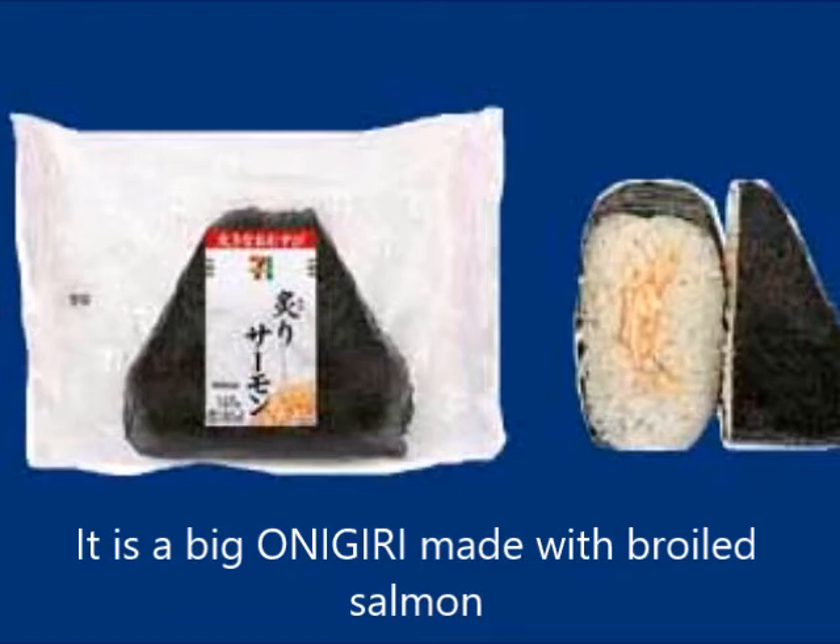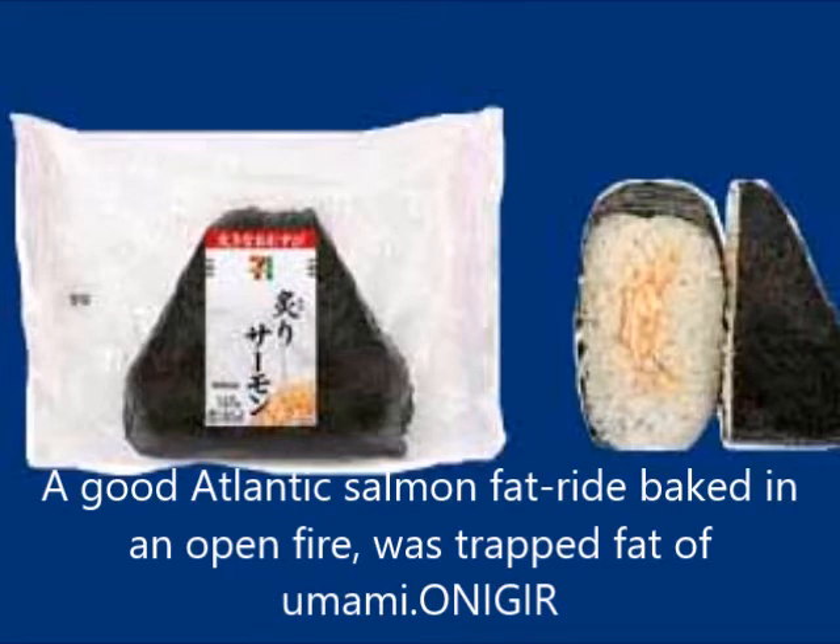It is a large onigiri made with broiled salmon. A good Atlantic salmon with rich fat is baked over an open fire, sealing in the delicious flavor of the fat.